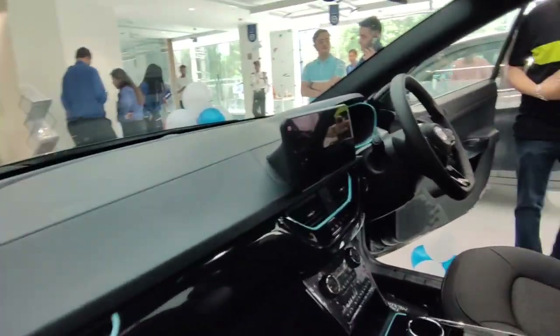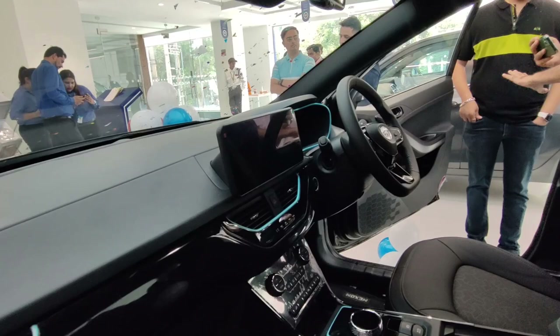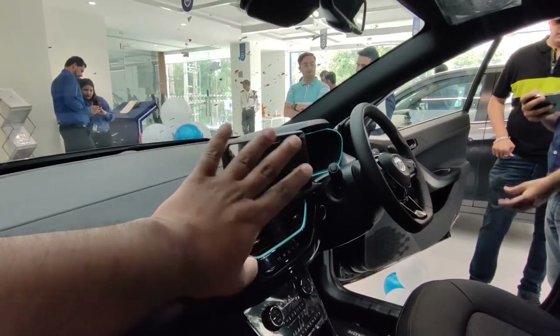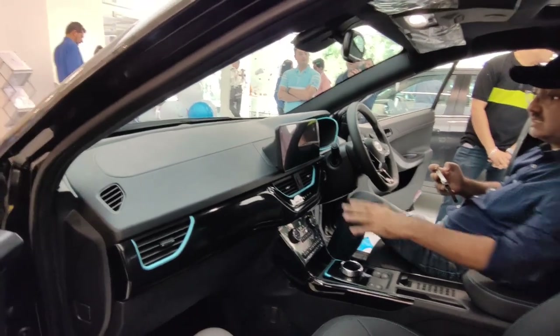You will now see the newly updated infotainment system — 10.2 inch — which you already get in the Harrier and Safari, and now you will get it in the EV Max as well. In this infotainment system, you will get wireless Apple CarPlay and Android Auto support. In addition, this infotainment system also supports multiple languages.